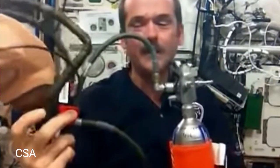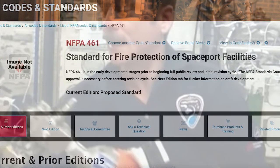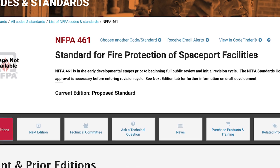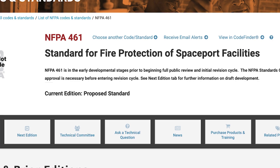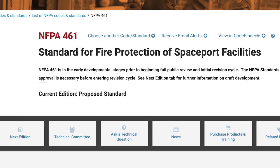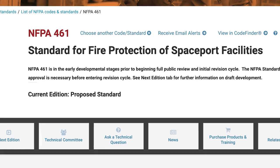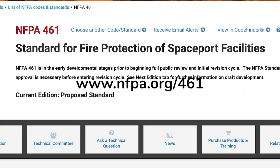It's unclear how these safeguards and procedures may change in the future as insights are gained from research like SAFIRE. Either way, fire safety will remain a huge part of NASA and other organizations' priorities as they navigate space travel in 2022 and beyond. On a related note, as commercial space travel grows in popularity, so too will the prevalence of facilities known as spaceports — and that's where NFPA is poised to play a role in safety. A brand new standard, NFPA 461, Standard for Fire Protection of Spaceport Facilities, is currently in the early stages of development. Learn more and keep up with its progress at nfpa.org/461.